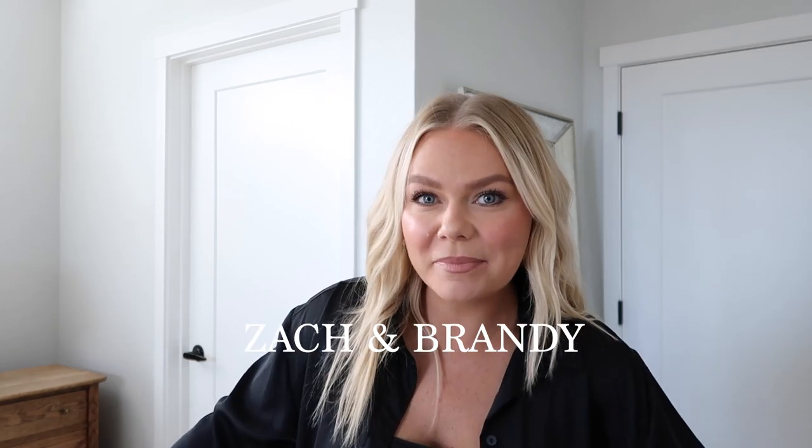What's up everyone? Welcome back to our channel. Welcome to Vlogmas! It is December 1st and today I am going to completely decorate for Christmas.